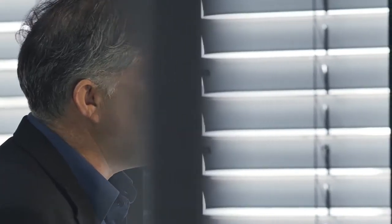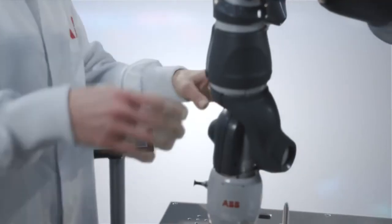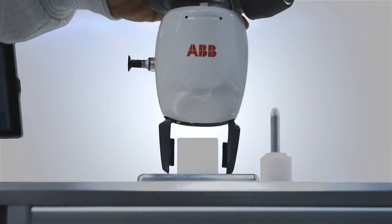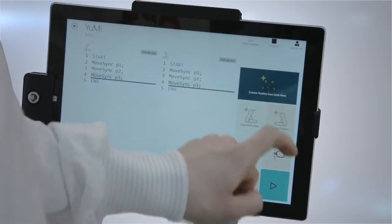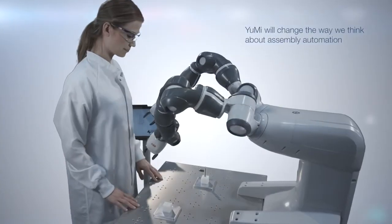Let's move into some other issues we have in small parts assembly: configurability, programming, easy use. We've developed the functionality in this robot to have a lead-through programming ability. That means you can grab the arm, lead it through a number of positions, open and close grippers, and have a program in seconds. In essence, you're teaching the robot, not programming.